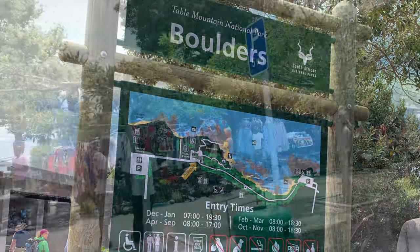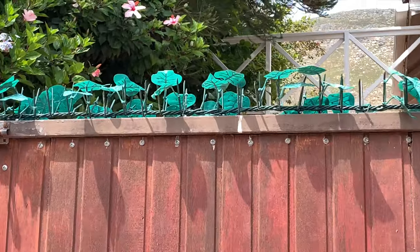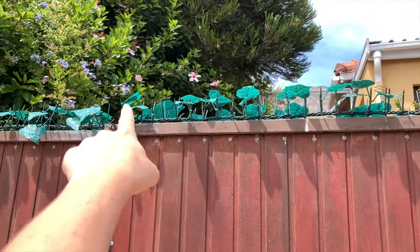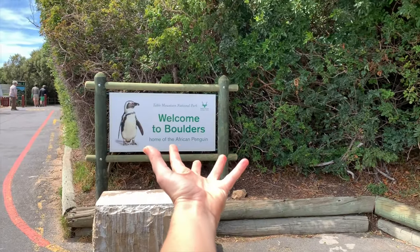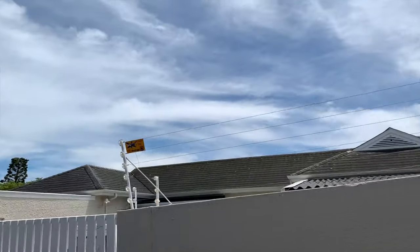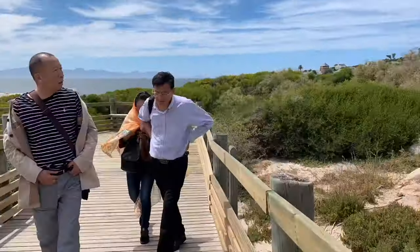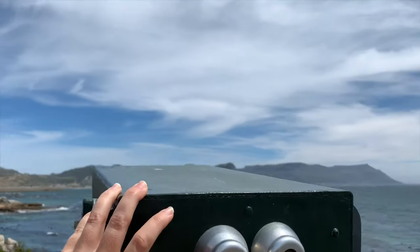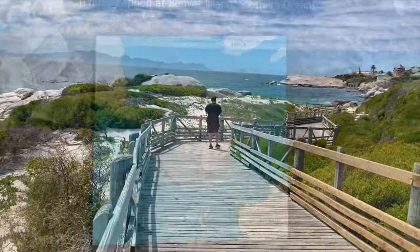Going to the penguin beach. Look at the barbed wire — they made it look like it's vines. Home of the African penguin, maximum security, electric fences everywhere. Just beyond this residential community is Boulders Beach, one of the few places in the world where you can view African penguins in the wild.